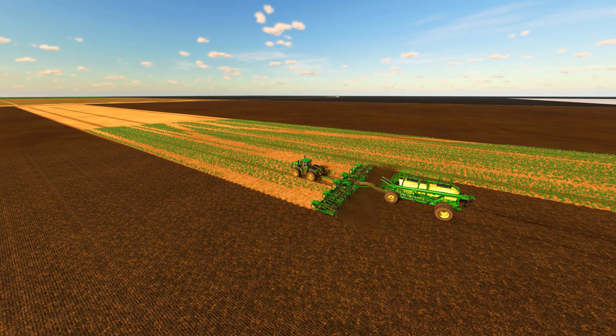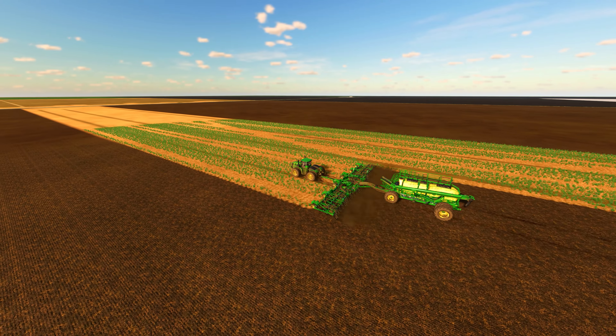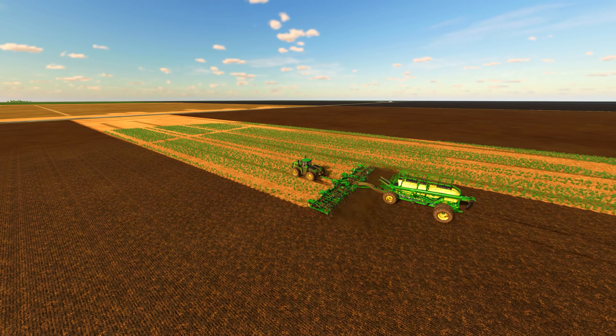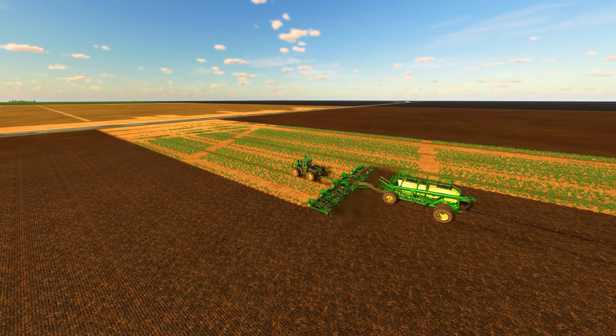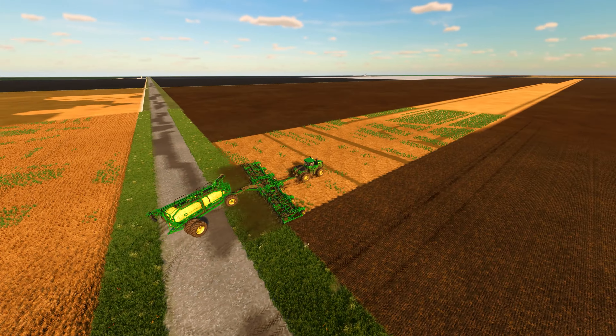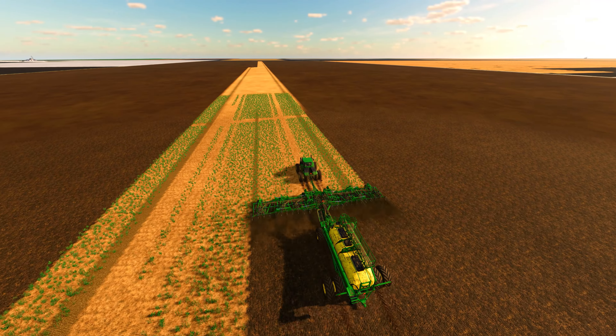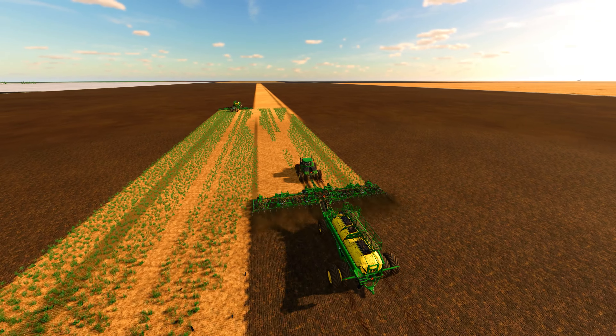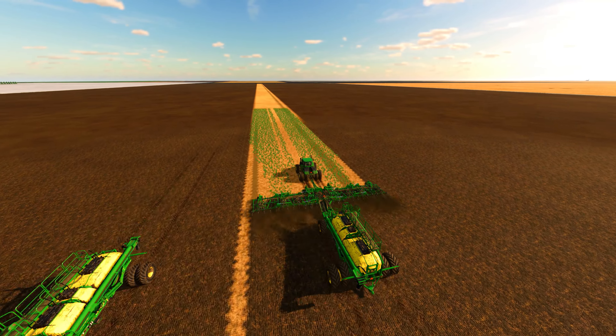Another important step in preparing for a canola crop is ensuring that the soil is in optimal condition. This includes testing the soil for pH levels, nutrient content, and any potential issues such as pests or diseases. Based on the results of the soil tests, we can make any necessary adjustments to the soil to ensure that it is ready for planting.